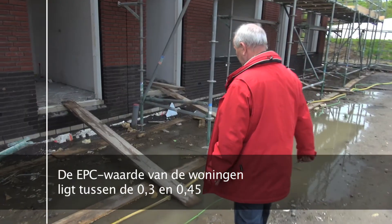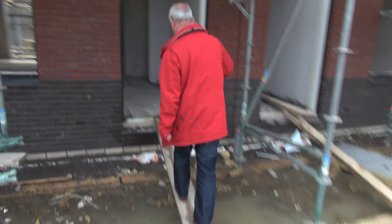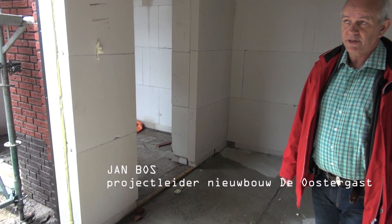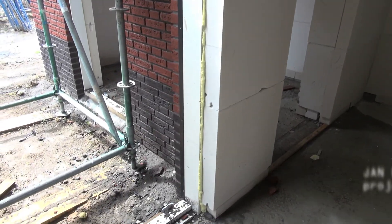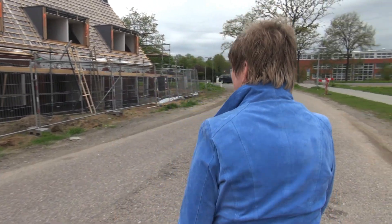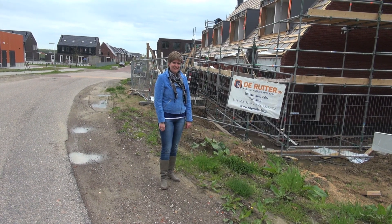De isolatie is natuurlijk meer dan de norm aangeeft. Want we hebben een RC-waarde, dus een constructiewaarde van 5. Die is vrij hoog. Een complete woning die energiezuinig is met een lage EPC.